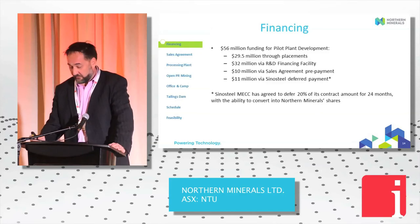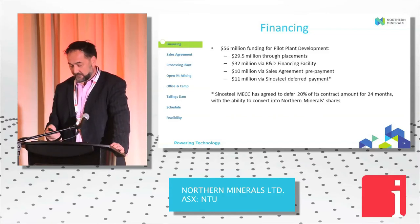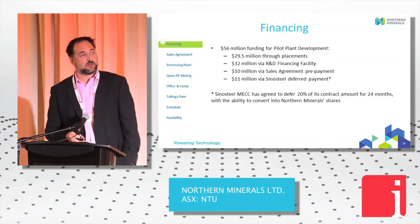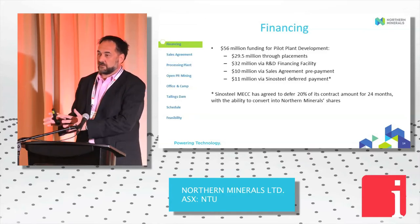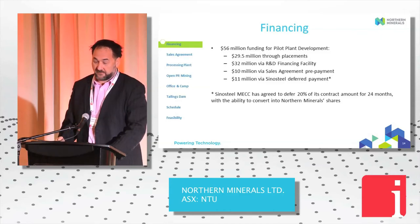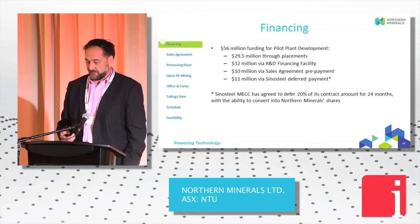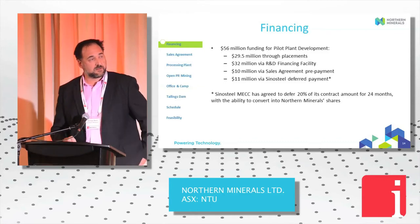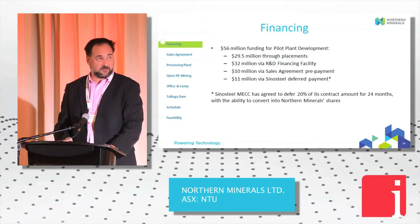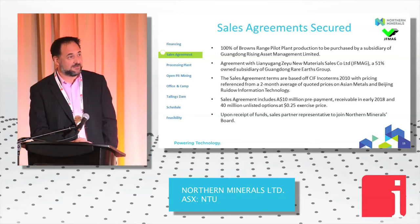Financing — we've had to think seriously outside the box. We're doing it through a number of elements: $29.5 million through traditional equity placements; $32 million via an R&D financing facility — when you put in your tax return in Australia we run a July to June tax year, and we'll be putting in a debt-factoring facility to help cash flow, moving away from a lumpy once-a-year refund; $10 million via a sales agreement prepayment. We did have someone giving us money before we start producing, so they obviously need our product. And also Sinosteel, our EPC contractor, is giving us a 20% deferred payment — both those last two items can be converted into equity. That didn't add up to $56 million because we've got to overshoot and make sure we don't have any issues.